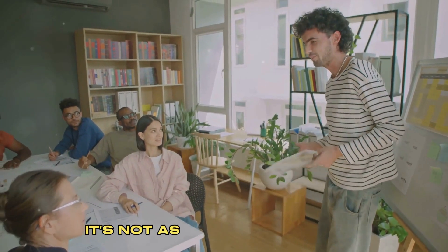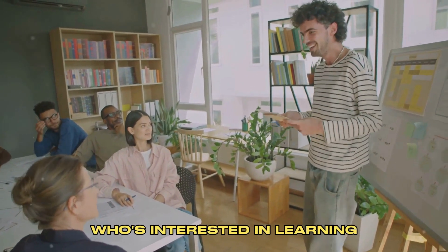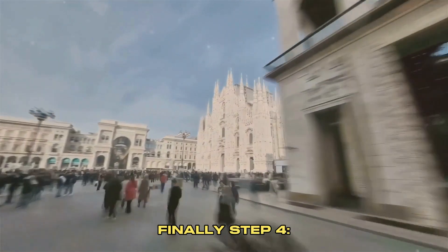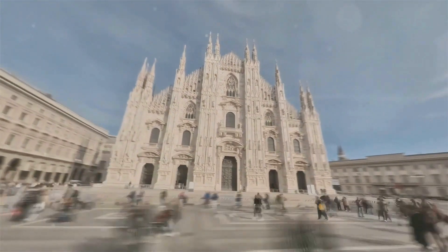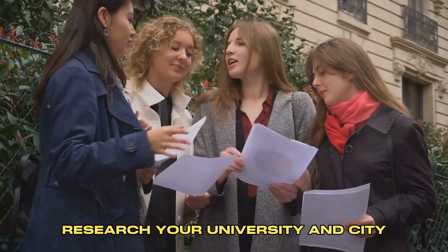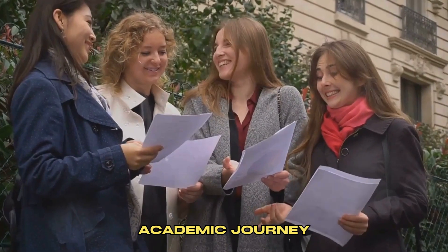Step three involves the interview. Don't worry, it's not as scary as it sounds. They just want to ensure you're a genuine student who's interested in learning, not a potential immigrant. Finally, step four is the waiting period. It can take up to 60 days, so be patient. Use this time to prepare for your journey — brush up on your Italian, research your university and city, and start packing. And that's it. You're now ready to embark on your Italian academic journey.